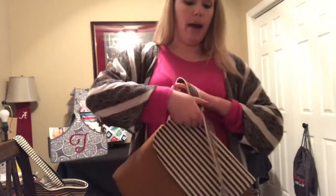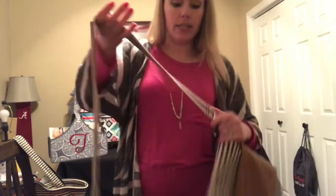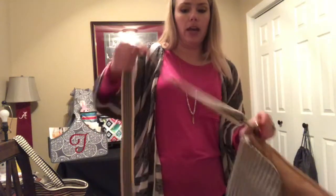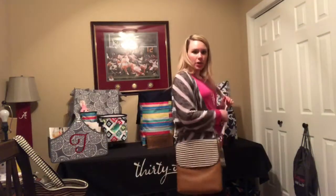The strap unclips on the sides just like that, which makes room for another strap. I'm going to put my crossbody strap on here so you can see what that looks like. The crossbody strap does have a buckle so you can adjust the length depending upon your height. And now you have a great crossbody.